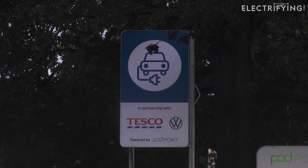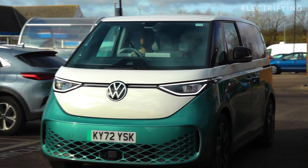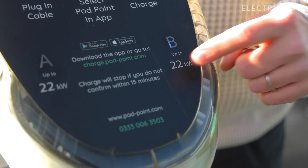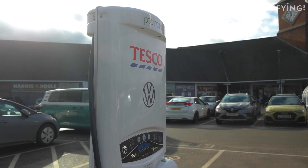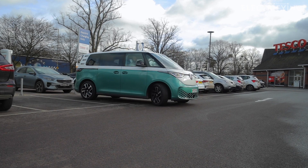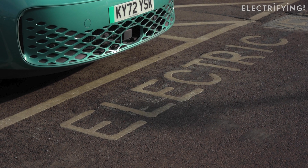These chargers used to be free to use, but not anymore. I've heard stories that some are still free, but if I find any I'm not going to tell anyone. These days you're looking at 7 kilowatt fast chargers at 28 pence per kilowatt hour, 22 kilowatt chargers at 40p per kilowatt hour, and the bigger 50 kilowatt rapid chargers at 50p per kilowatt hour — you're paying more for a faster charge. The slowest 7kW chargers are actually pretty cheap, possibly cheaper than you pay at home.